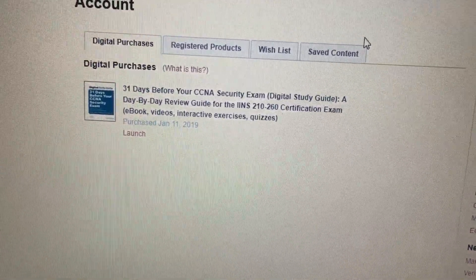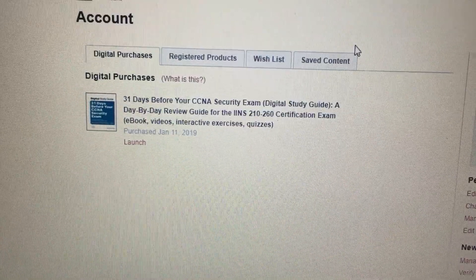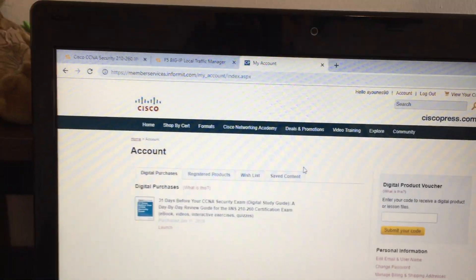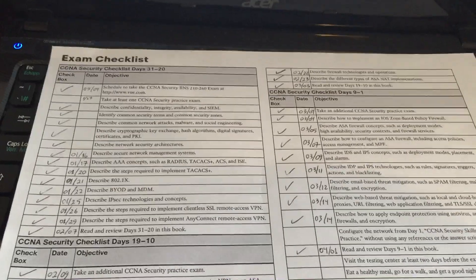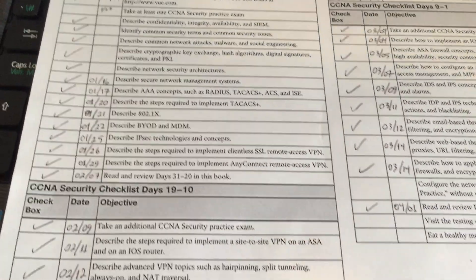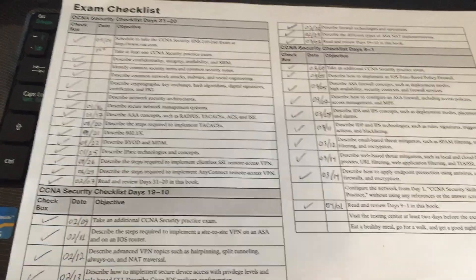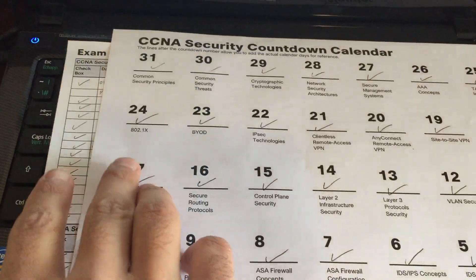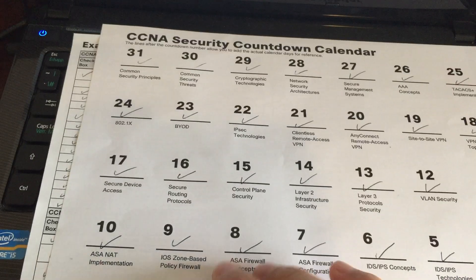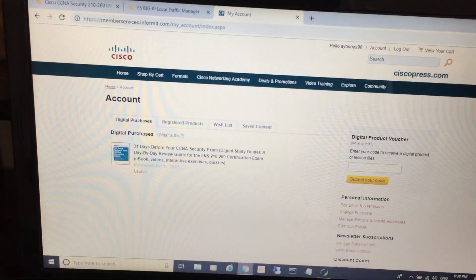It has some videos within the chapters, quizzes, and some Packet Tracer exercises — not all chapters have them, but it's really helpful. You can download the files and practice with Packet Tracer. The book also comes with two PDF files to help schedule your work. I didn't follow the day-by-day reviewing process exactly — some chapters took me one day, some took three or four days, depending on how much time I had. I made sure I practiced and reviewed all the topics.